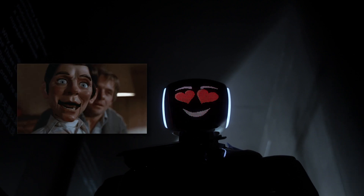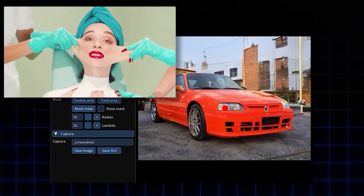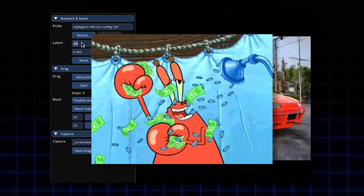Dragan lets you play puppeteer with your images. Feeling some existential dread about AI? Well, turn that frown upside down — just drag those corners up. It's like plastic surgery, without the surgery, or the plastic, or the bills.